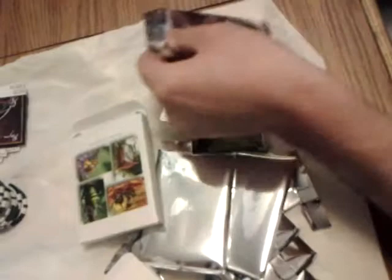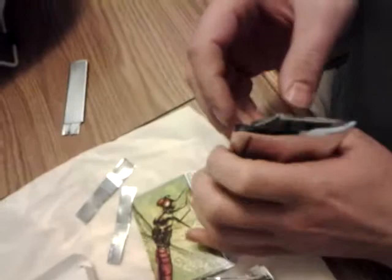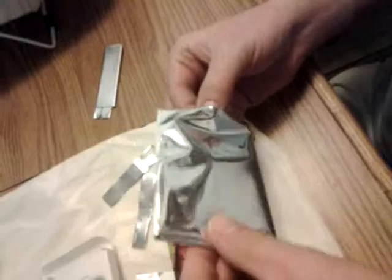Last pack. Another silver poker chip. And it's a potato bug by Buckshot.